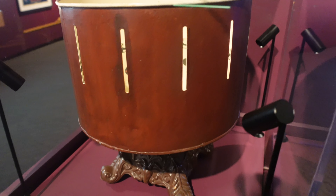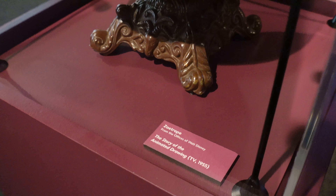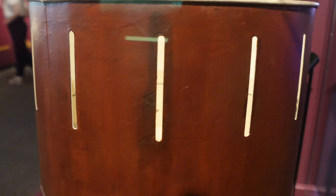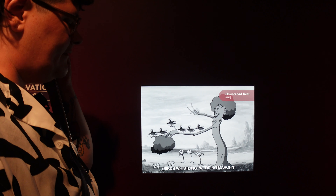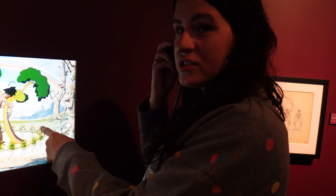So some things are recognized in here, but this is an original zoetrope. And so when you spin it and look through here, you can see what a cartoon would be like.